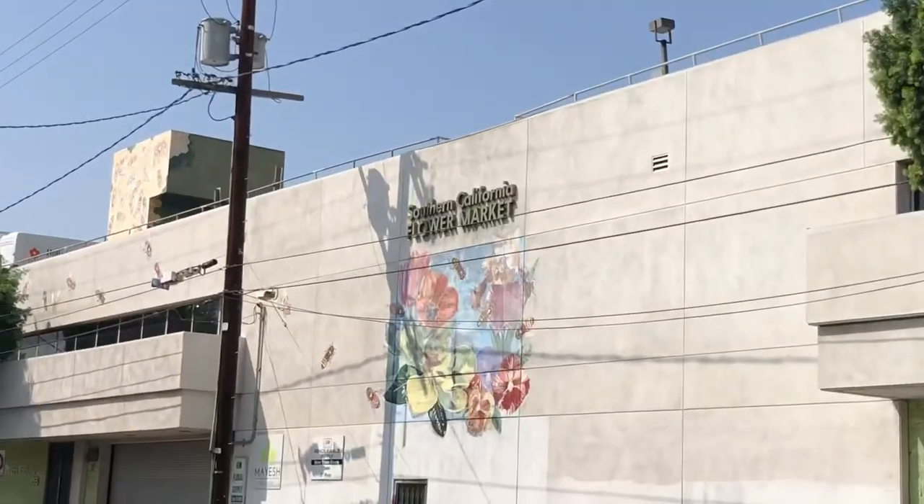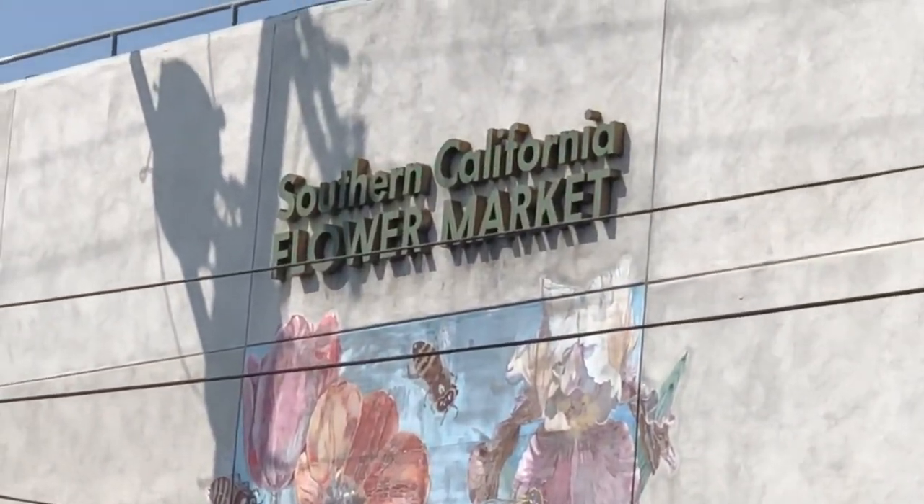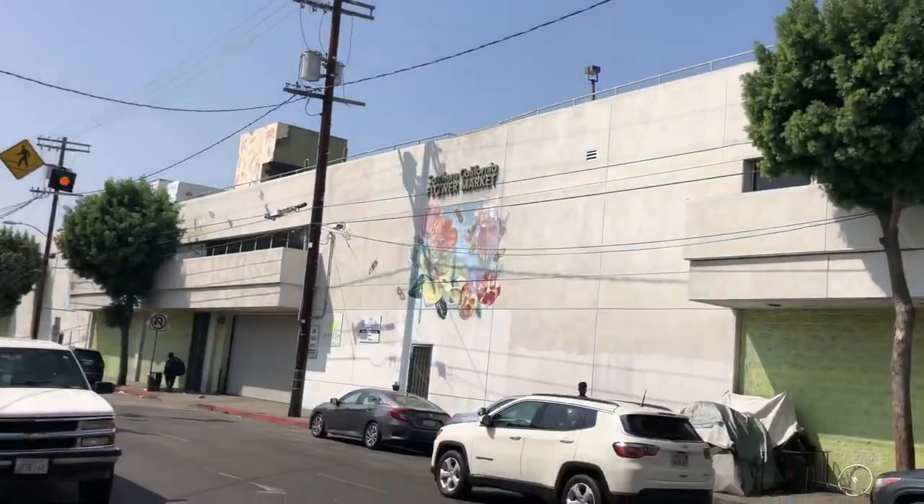We made it to our destination. This is what I've been begging my husband to take me to. The Southern California Flower Market — in all of its glory. Let's go look at some flowers.